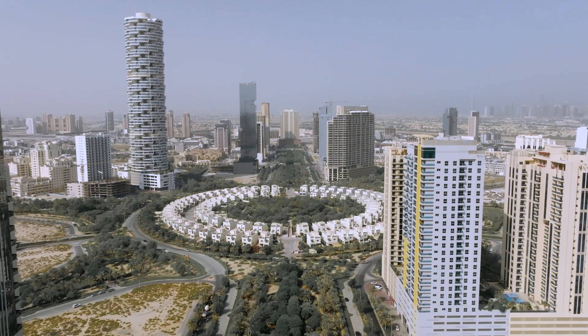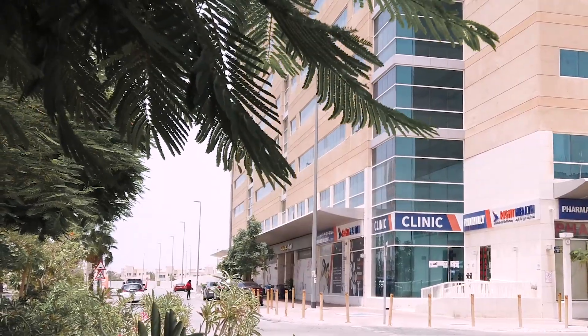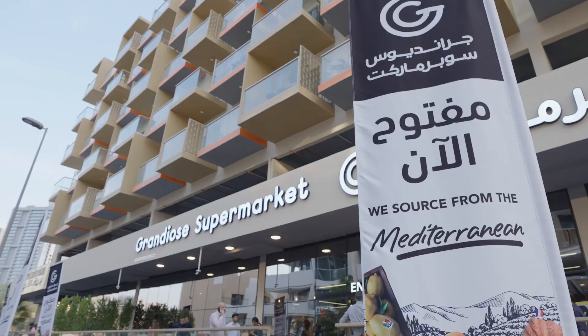Within the community of Jumeirah Village Circle there are multiple reputable schools, healthcare facilities, shopping centers, and supermarkets.